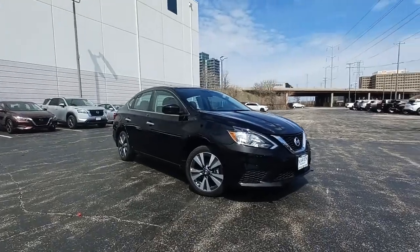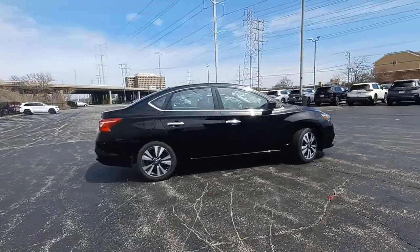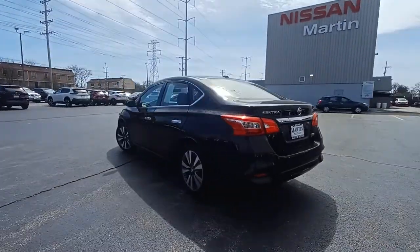You will be amazed by this 2019 Nissan Sentra. With less than 20,000 miles on the odometer, this vehicle stands out from the rest. This roomy Sentra makes your daily drive fun, comfortable, and convenient.